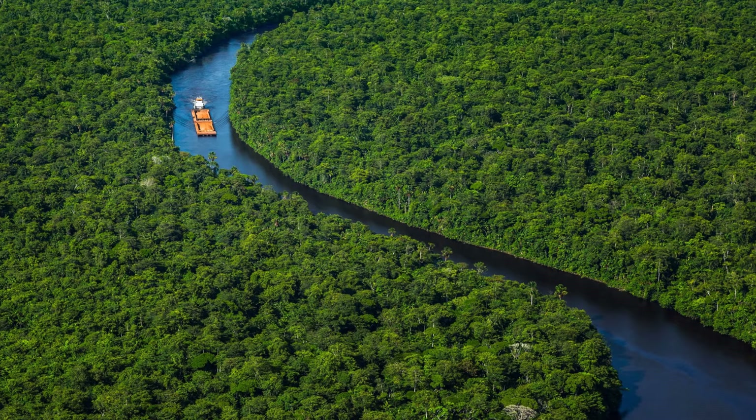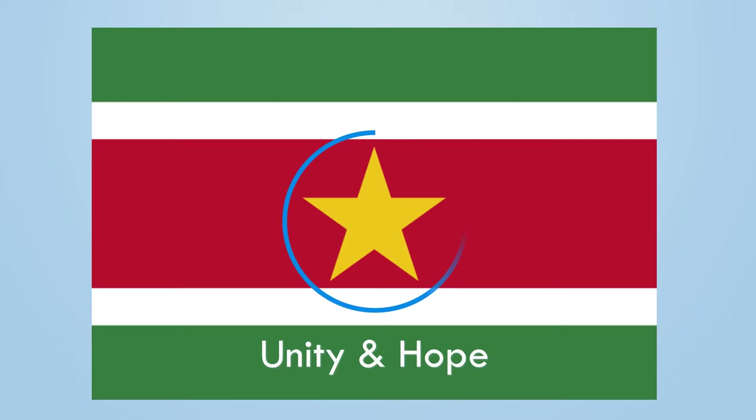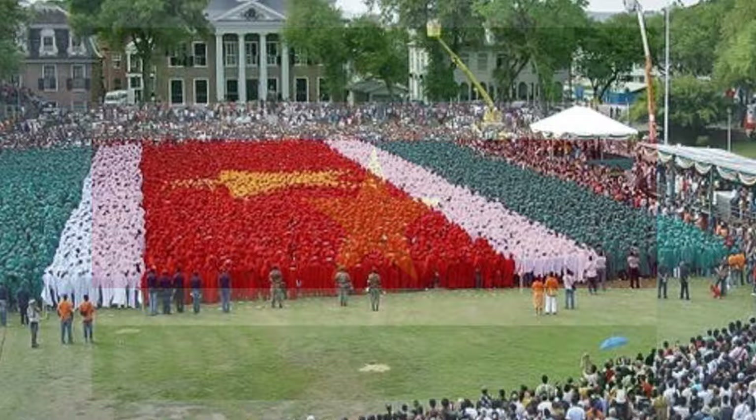Let's start with its flag. The yellow star in the center symbolizes unity and hope. The white stripes stand for justice and freedom. Green and red were used to represent the colors of the political parties when Suriname became independent. Now green stands for hope and fertility, while red stands for love and progress.